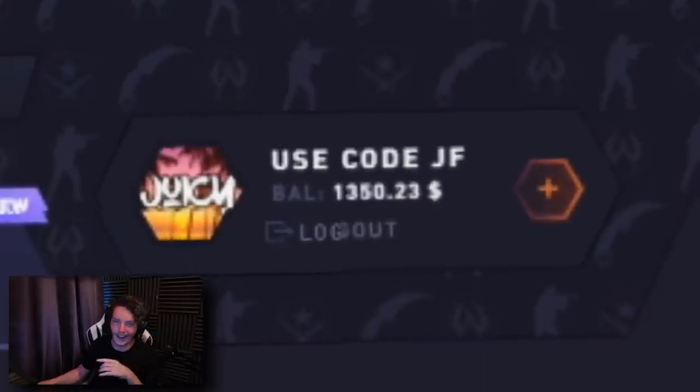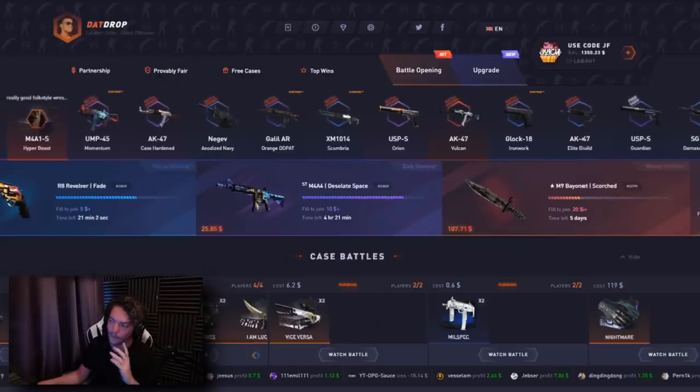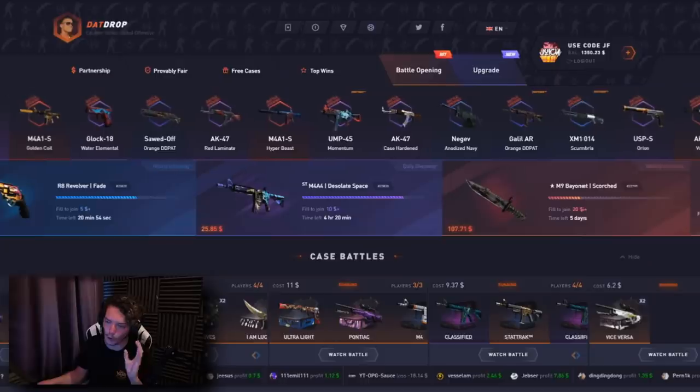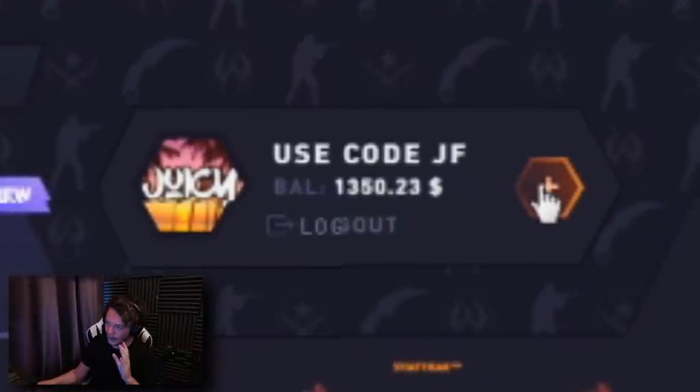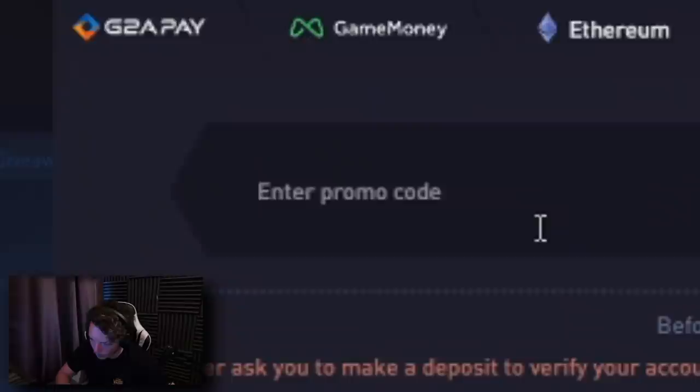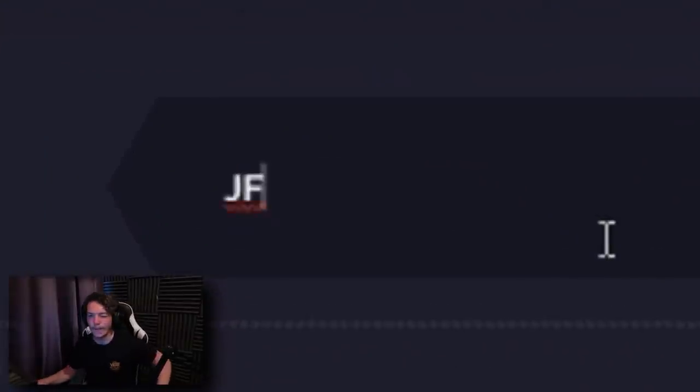Once I've opened the 52 capsules, we're going to do a $1,350 on DatDrop — a 10-round case battle, 50-50. So if we've lost any money from the capsule opening, hopefully we can regain some of that loss back with a very high-risk battle. If you guys haven't used my code yet on DatDrop, please do so. Click the little plus sign, go to use promo code and type in JF. You get a 5% deposit bonus and you'll be supporting the channel. Let's get on to the capsule opening.